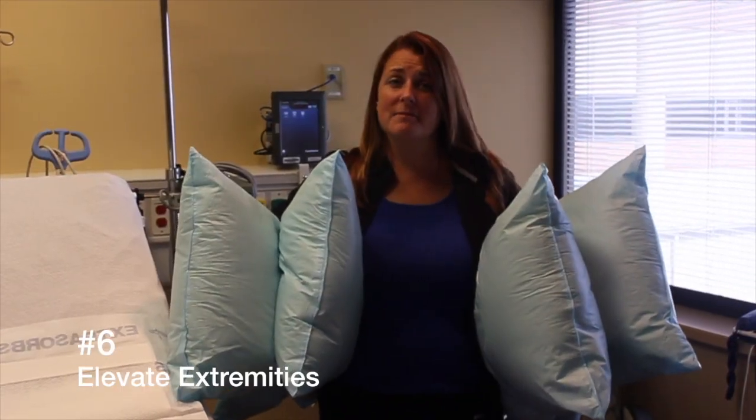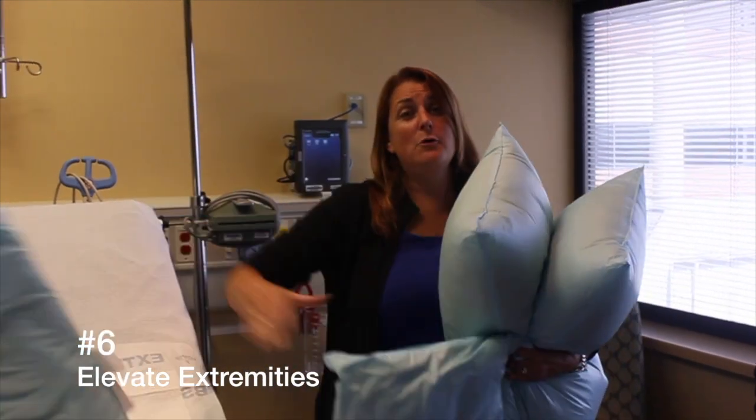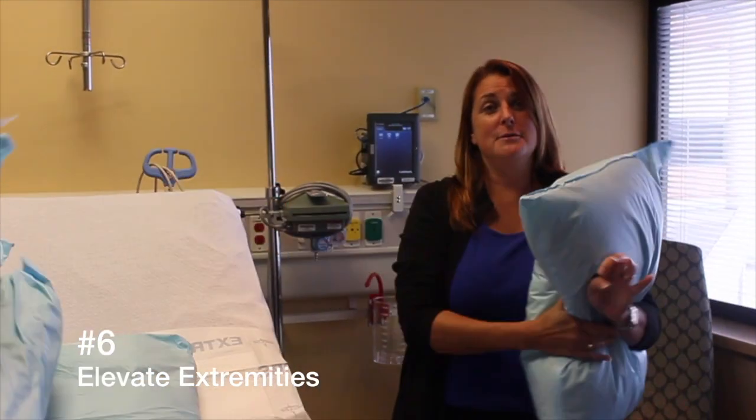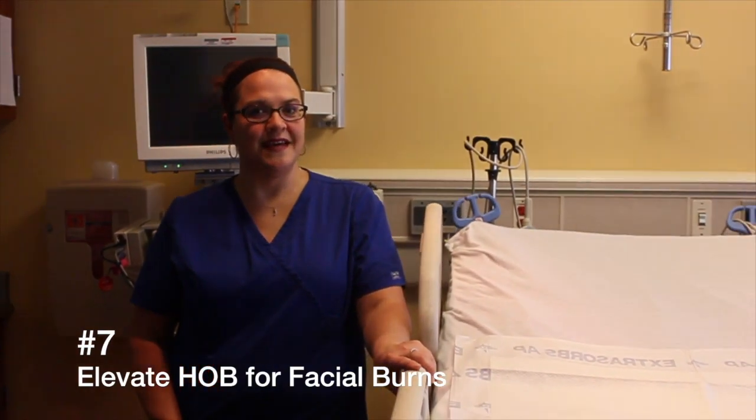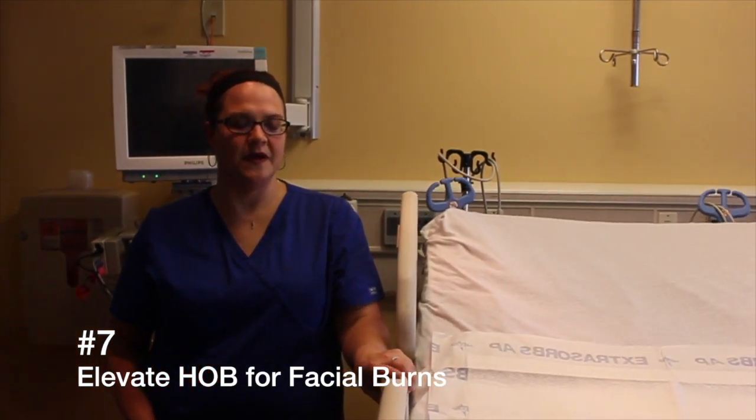Keep all extremities elevated. They are going to swell, so use pillows. If the face or neck is burnt, keep the head of the bed as high as possible to prevent swelling.